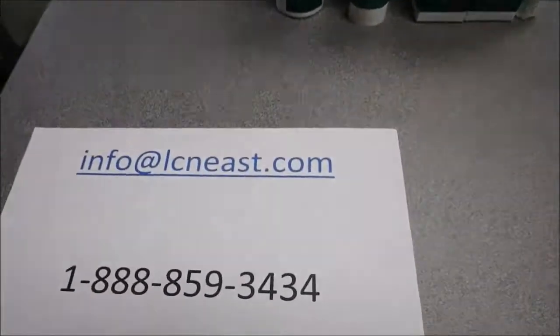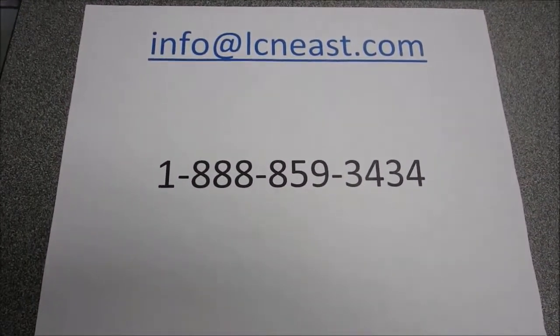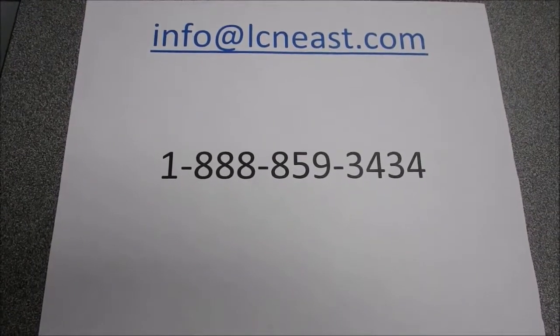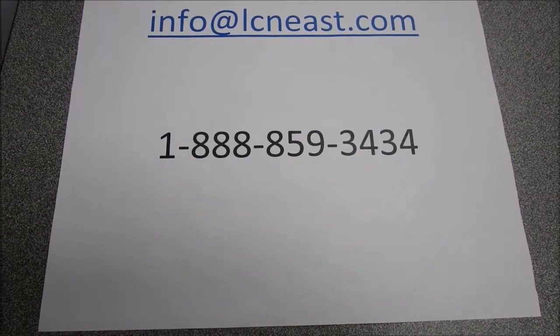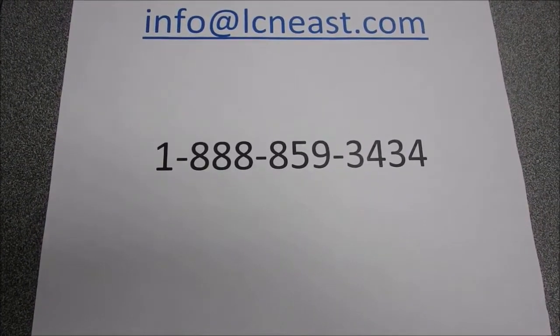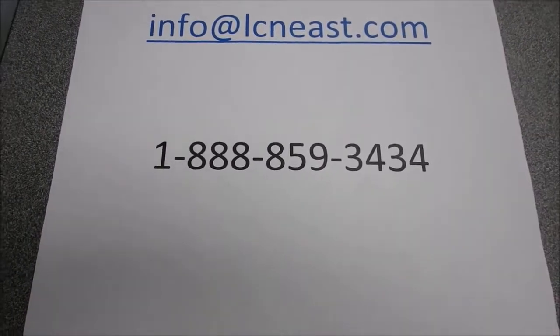That's it for the boardroom for September/October. Thanks so much for joining us. If you have any questions, contact your distributor, send us an email at info@lcneast.com, or give us a call at 1-888-859-3434. Enjoy the last of summer — we'll see you soon!